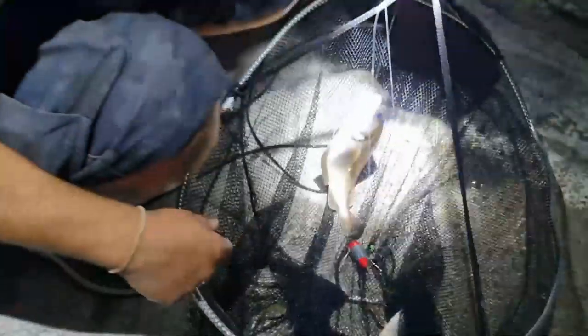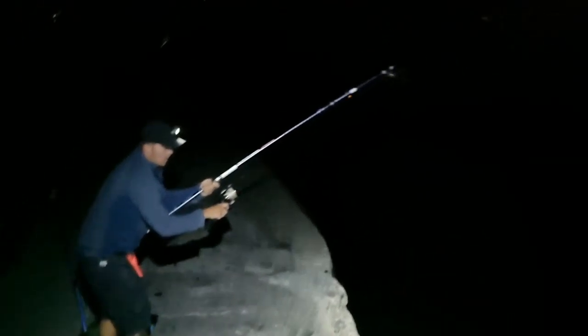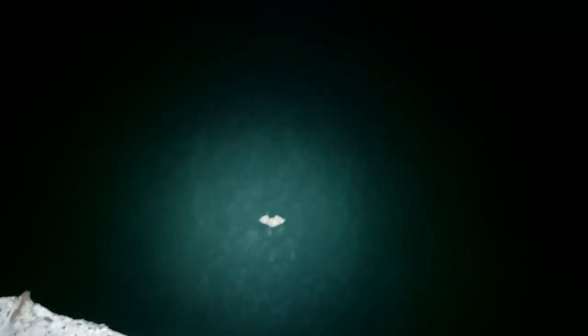We'll get this fish off the hook and probably get it released. It's a weird bite - something a bit different. Not entirely sure what I got. Here it comes - another nice ray. It's a thornback. Alright, we have a ray on, just got to try and get him in the net.